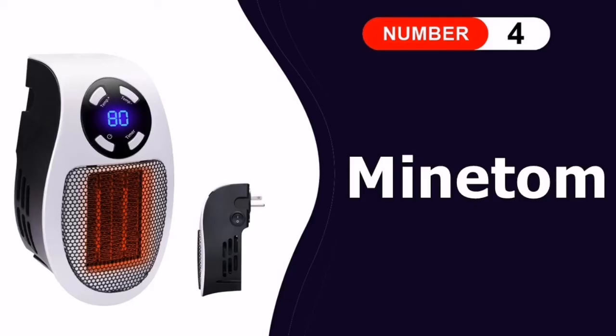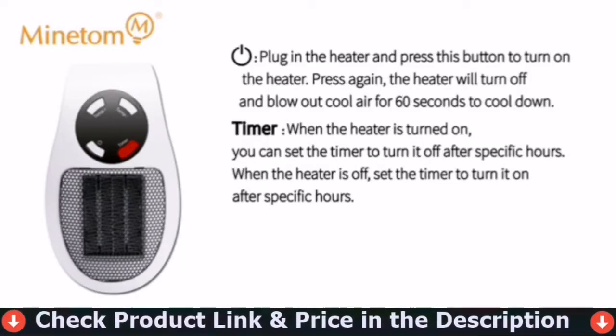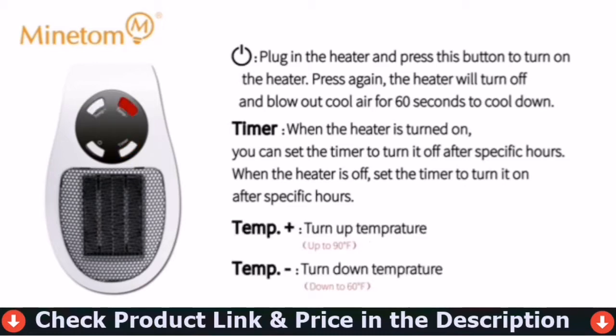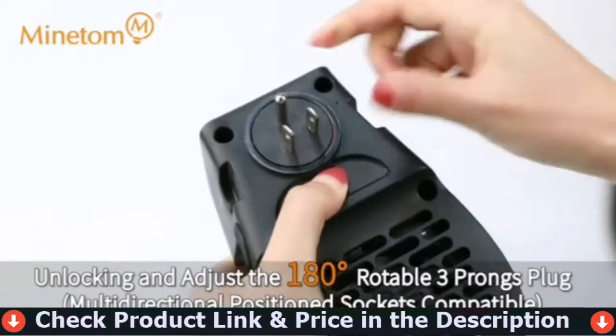The fourth pick in our best heater for bathroom list is the Minetom bathroom heater. It's a wall-mounted bathroom heater fan with no cords to deal with. This is especially useful for people with mobility issues, like the elderly, who may find it challenging to bend over or lift heavier objects. Pressing the timer button allows you to scroll through 1 to 12 hours in one-hour increments for the auto power-on timer.